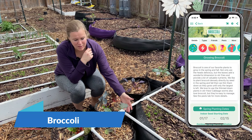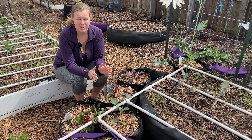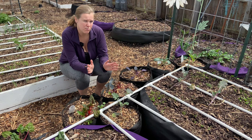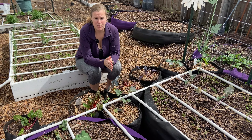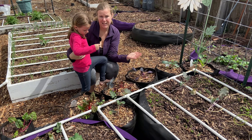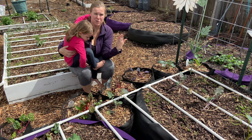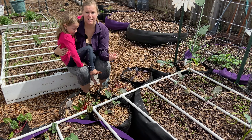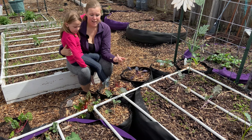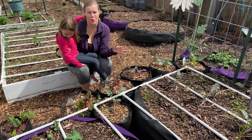Over here we have some broccoli growing in one of our smart pots. We love broccoli, especially the sprouting variety — those are really fast because you're not waiting for the entire head and you can harvest the shoots. A lot of people don't know you can also harvest and eat the leaves from broccoli plants. They are super tasty added to stir fries.